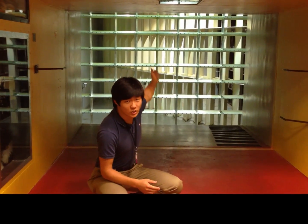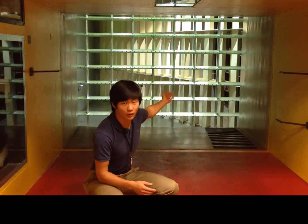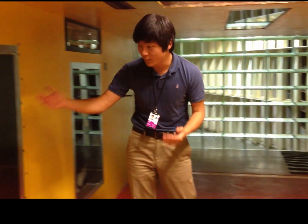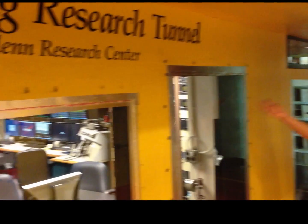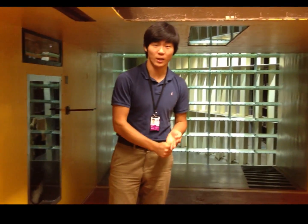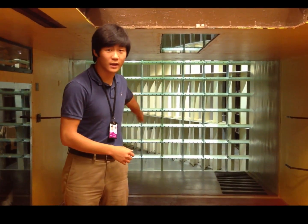Here I am inside the Icing Research Wind Tunnel. Behind me, you can see a heat exchanger and various spray bars that allow the researchers to simulate an icing cloud condition. And when researchers want to do experiments, they come into this control room here. The operator is able to set various parameters such as the air speed, the air temperature, the liquid water content, the cloud droplet size, and the duration of the spray time.